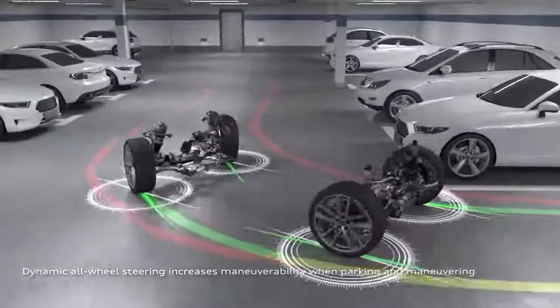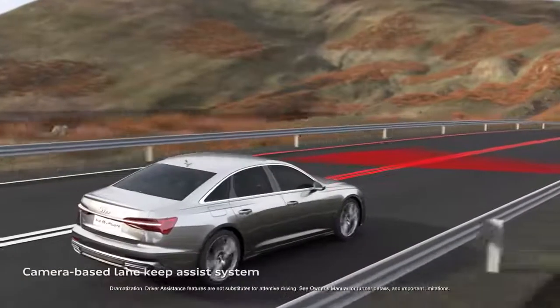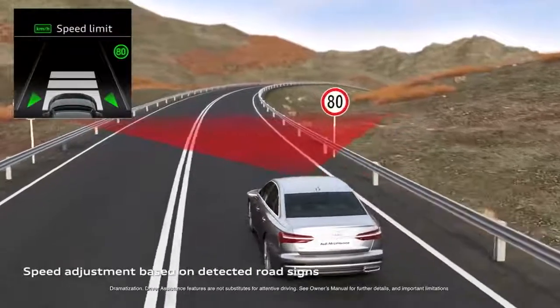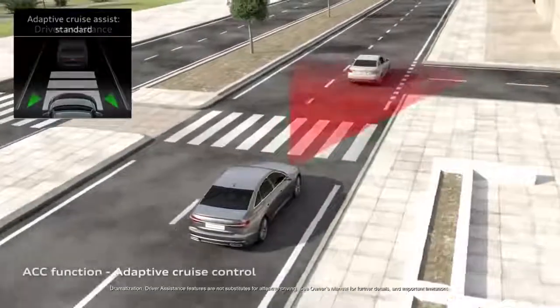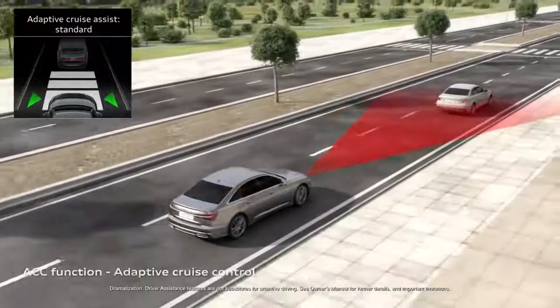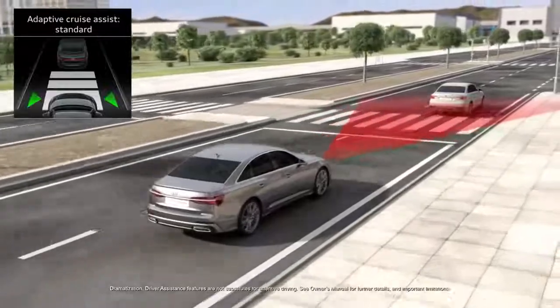A tight turning radius helps make parking easier and helps assist in evasive maneuvers. The A6 driver's assist systems, originally introduced in the 2019 A8, enhance some of the existing features and bring new ones as well. The available adaptive cruise assist can help ease the stress of the road at normal highway speeds with active lane sensing, stop-and-go, and lane centering steering guidance.